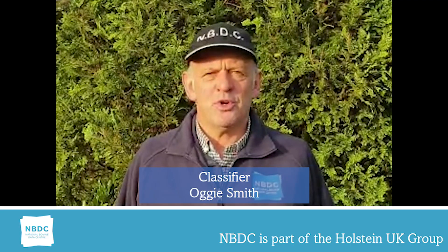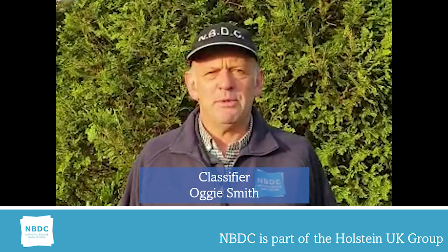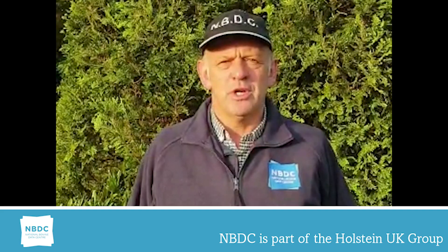Good morning, my name is Oggy Smith. I was born in Aberdeen, but I've lived in Cheshire now for nearly 40 years. I am a valued member of the Holstein UK NBDC classification team. I have been classifying now for just over 12 years, during which time I have covered most parts of the UK and Northern Ireland.